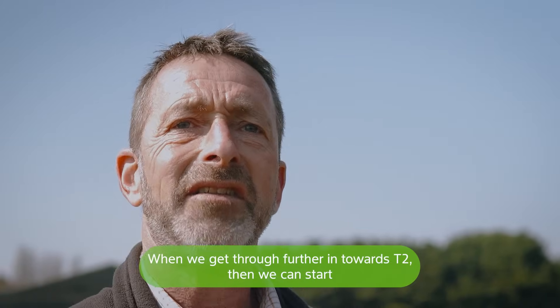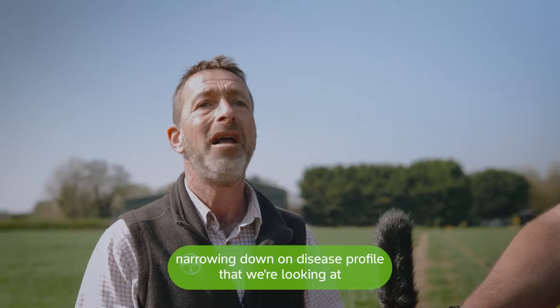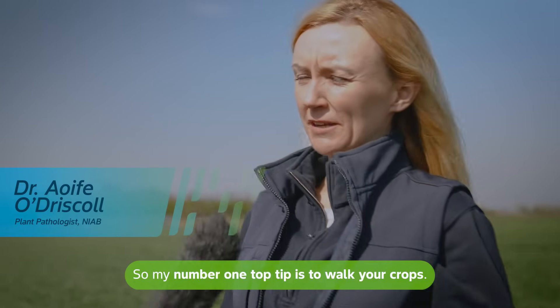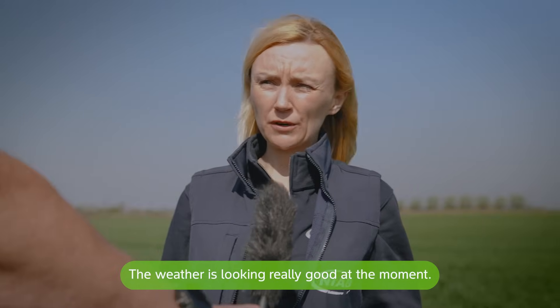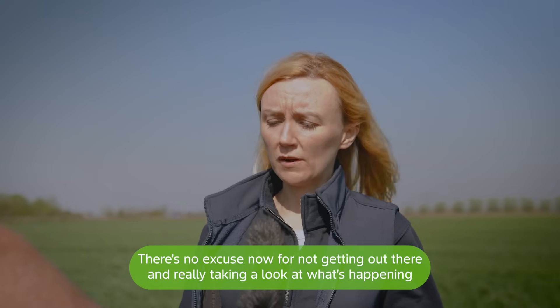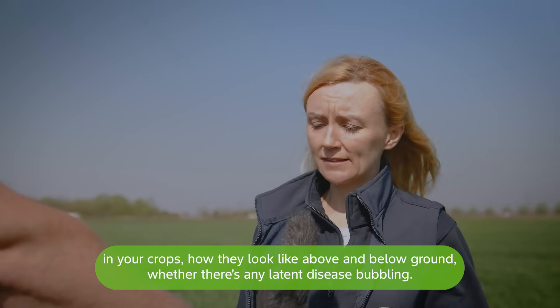When we get further in towards T2, we can start narrowing down on the disease profile we're looking at, once we know what the weather and disease pattern is going to be like for the season. My number one top tip is to walk your crops — don't be afraid to get out there. The weather's looking really good at the moment, there's no excuse for not getting out there and really taking a look at what's happening in your crops, both above and below ground, and whether there's any latent disease bubbling.